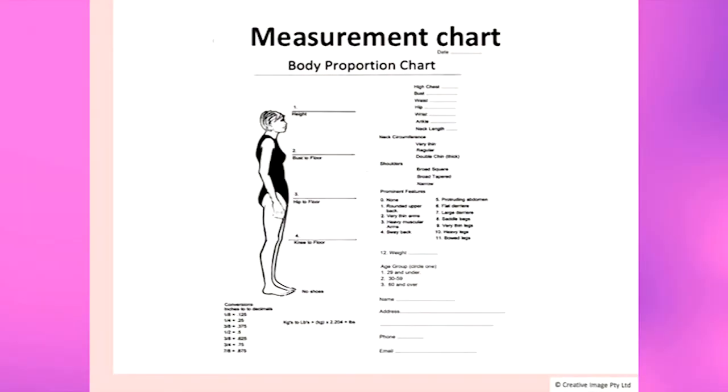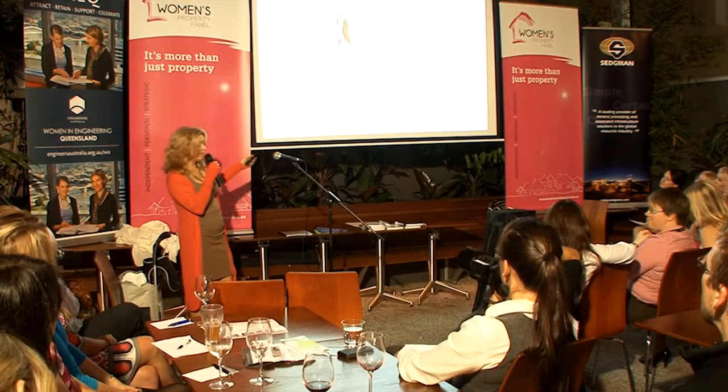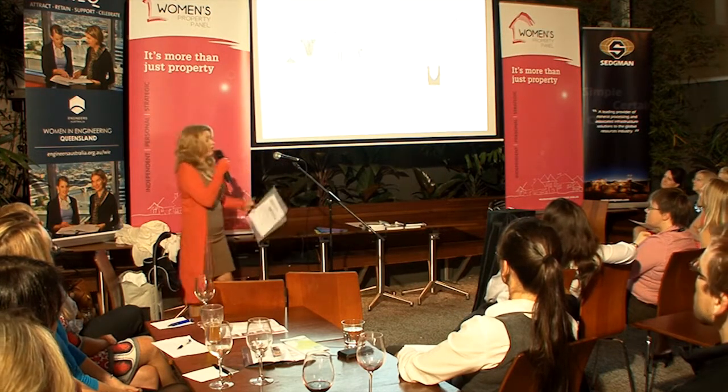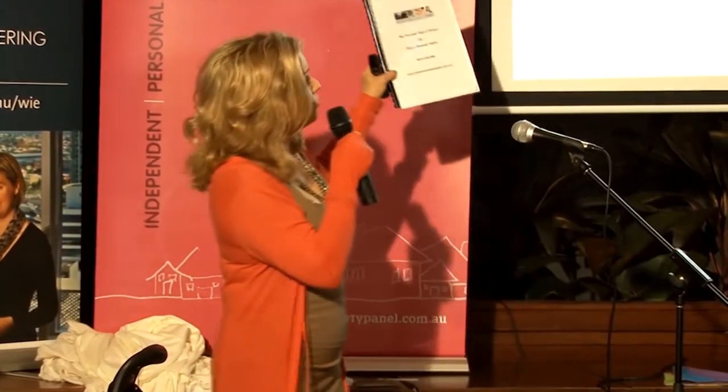That is done through a body consultation — a body shape and design consultation — where horizontal and vertical measurements are taken. The result of that is a computerised printout of a workbook that details everything for your particular body shape: necklines, hemlines, pockets, skirt lengths, jacket lengths.